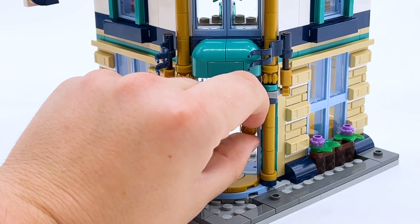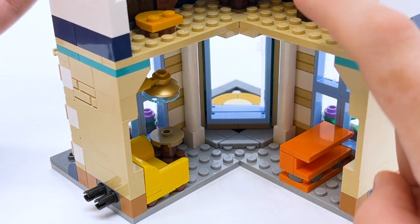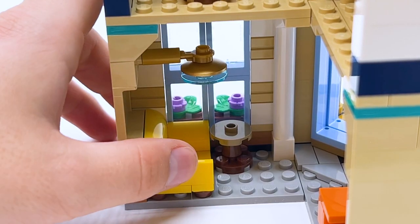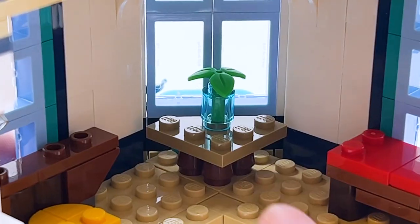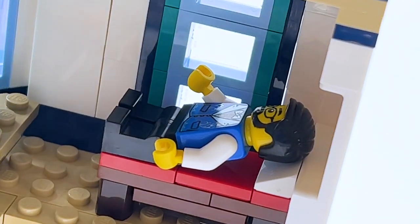Coming back down to the base and opening the door, on the first floor there's a hotel lobby with a desk for a person to stand behind, a couch for waiting guests, and a lamp overhead. It looks very cozy. Coming up to the next level, there's the first hotel room with a desk, seat and lamp, a table with a potted plant, and a red bed in the corner — perfectly sized for a minifigure to lay down on.